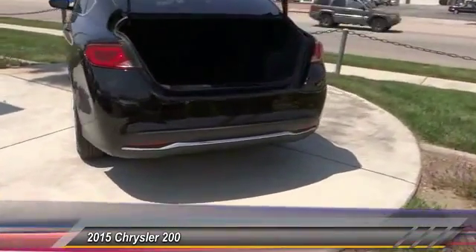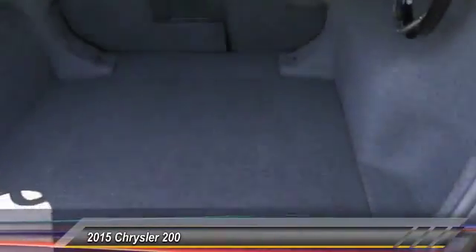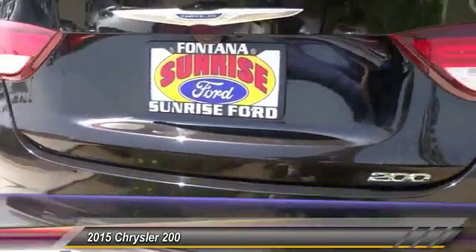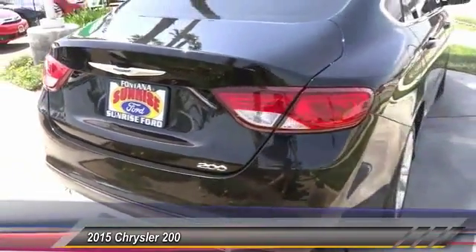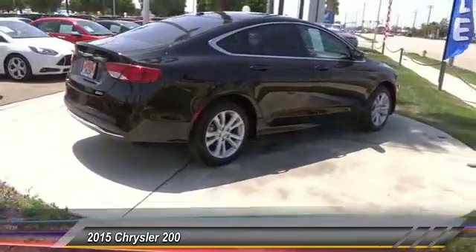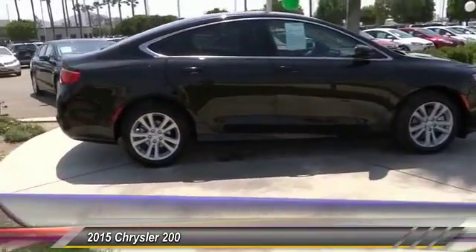This vehicle has less than 25,000 miles. Here are some of this vehicle's great options: keyless entry, backup camera, traction control, Bluetooth wireless data link for hands-free phones, air conditioning, front power steering, alloy wheels, automatic stability control, cruise control, AM FM stereo radio.